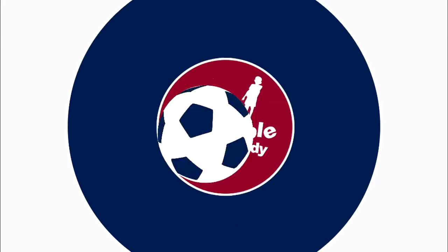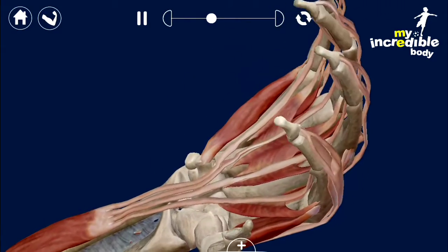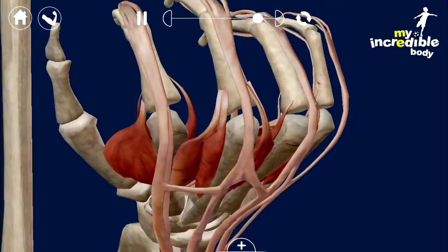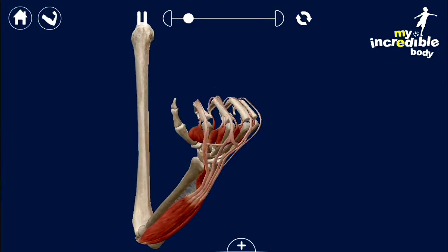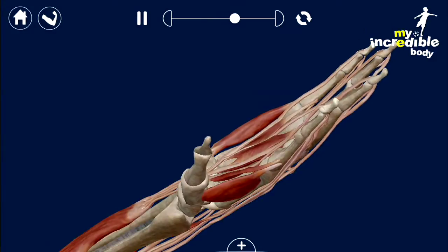There are also little short videos you can watch, just for a certain selection, but after that you can play around. In this one here you can zoom in and out of the hand and turn it around to look at it a different way, so this is ideal if you're wanting to see how the hand works.